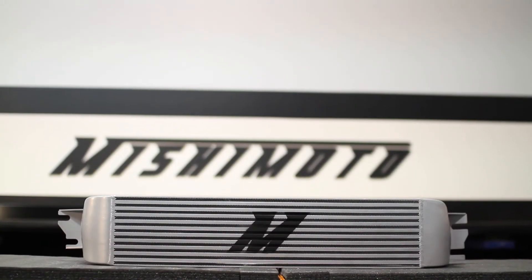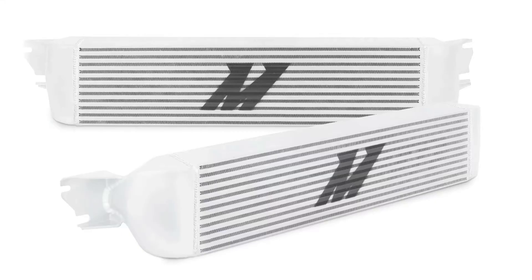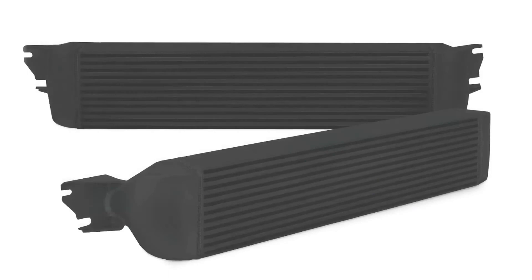There is also a 40% less pressure drop than stock, which reduces turbo stress. Offered in sleek silver or stealth black, this intercooler will always look as good as it performs.